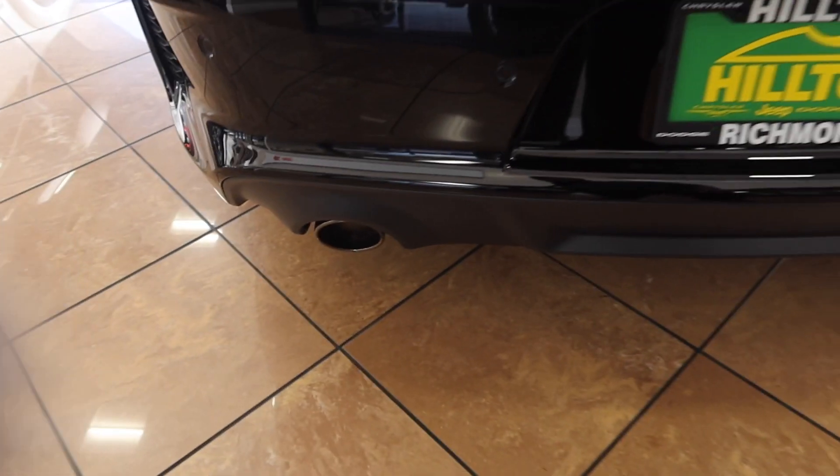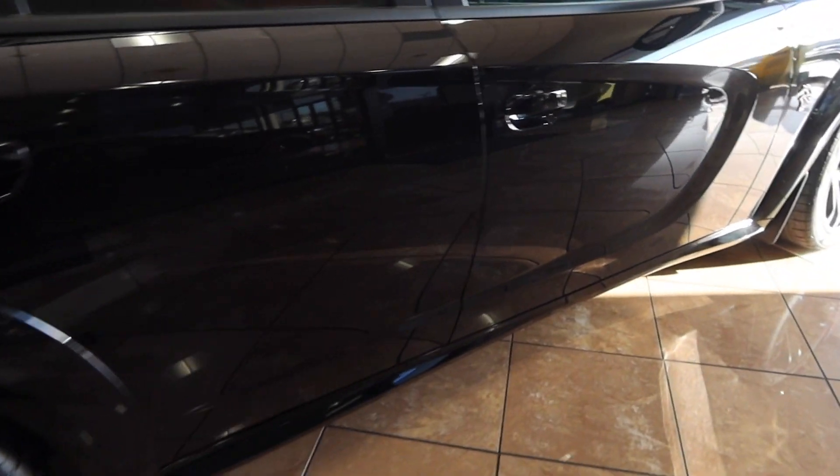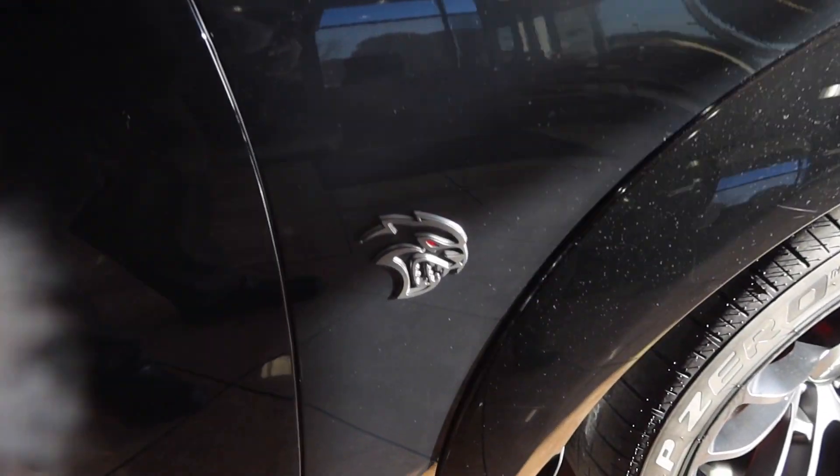You see the exhaust tip has kind of a darkish chrome, which you would find inside the interior of the Durango. And as you can see that badge — of course you get that red ruby.